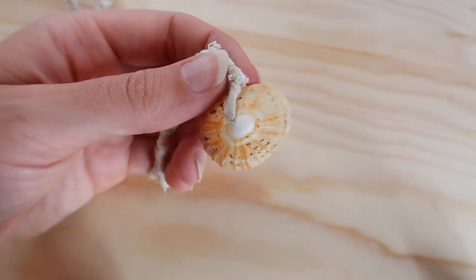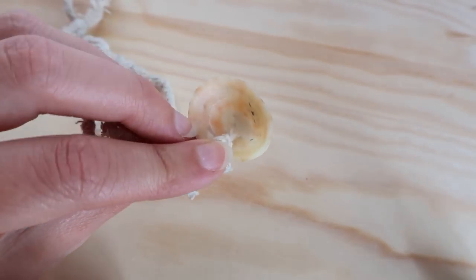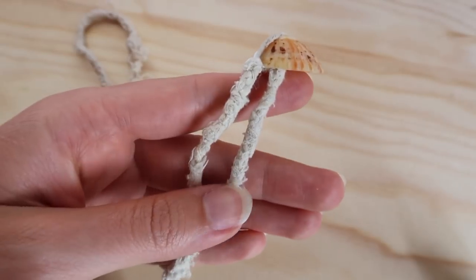Then I have this necklace that my partner made for me, so it has a lot of sentimental value. It is a shell that he found near where he grew up on the beach, and he made this rope from an old tote bag — a bit of cloth he fashioned into a rope. I can wear the shell around my neck, but usually I also wear it tied around three times on my wrist as a bracelet, which is a perfect length for that.